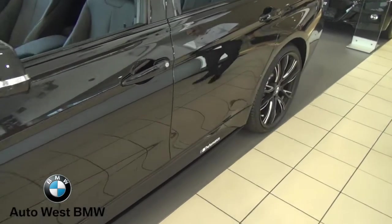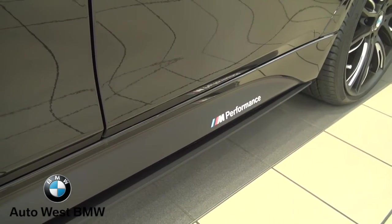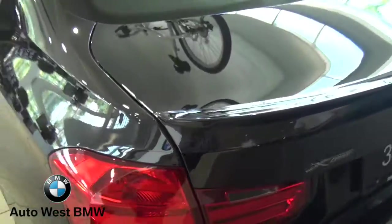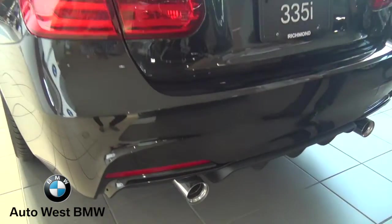The lip on the tailgate, and the diffuser down here with the dual exhaust.